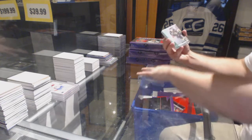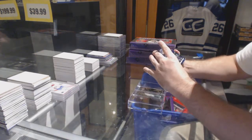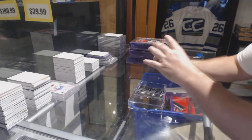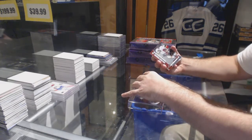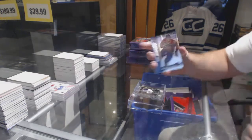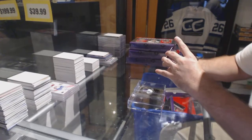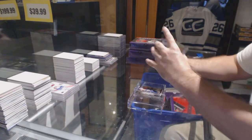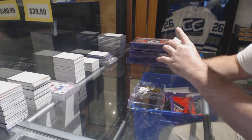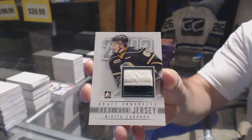Alright, we got base cards. An emerald of Ryan Hartman, Matthew Dumba, first round pick Jordan Suban, base first round pick of Luongo. Connor McDavid — whoo, got a Connor base. Spencer Martin base.